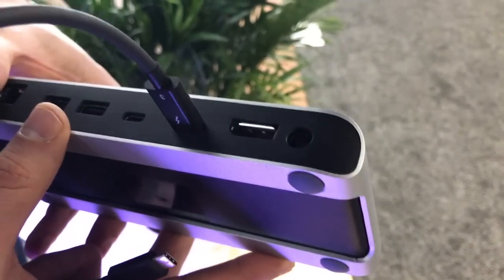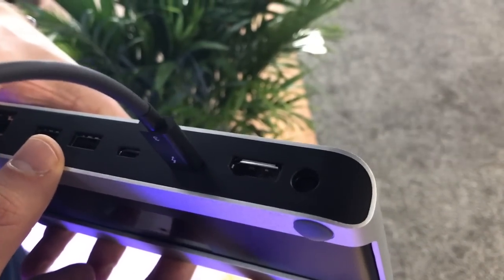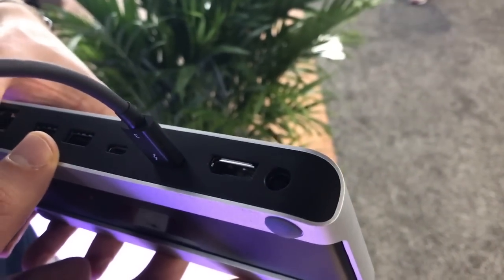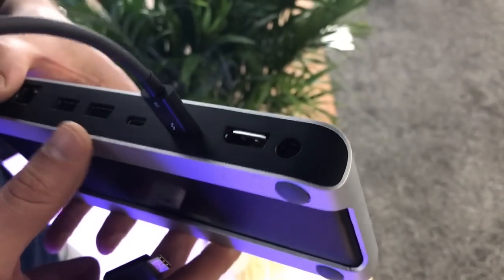And this is the last port — a DisplayPort that you can use to connect your other 4K monitor. And then we have a power supply that powers all of this.